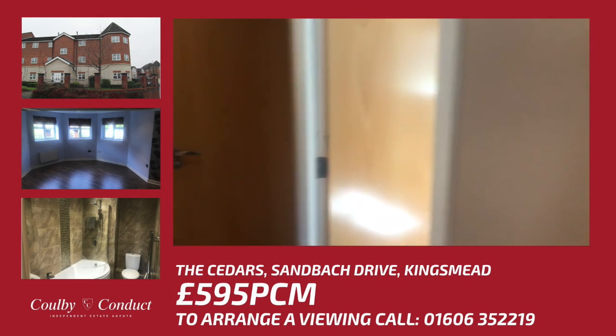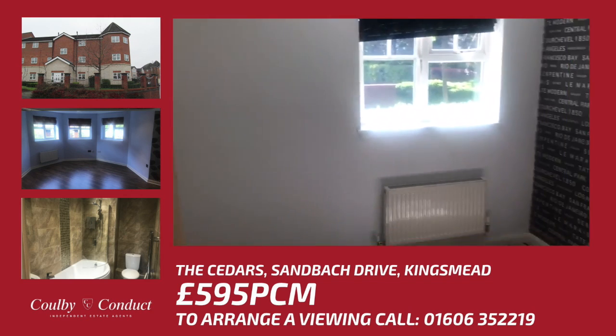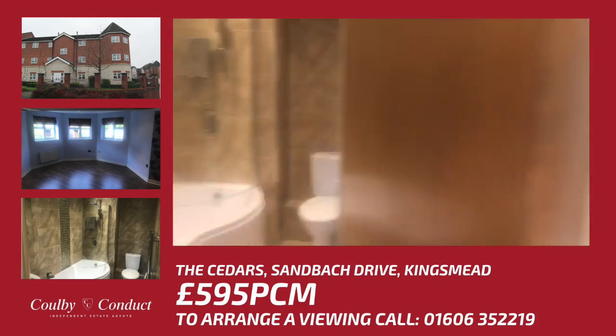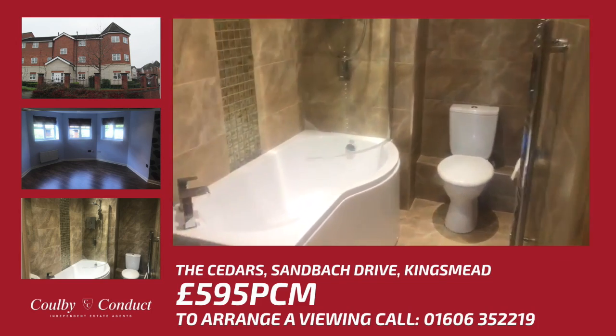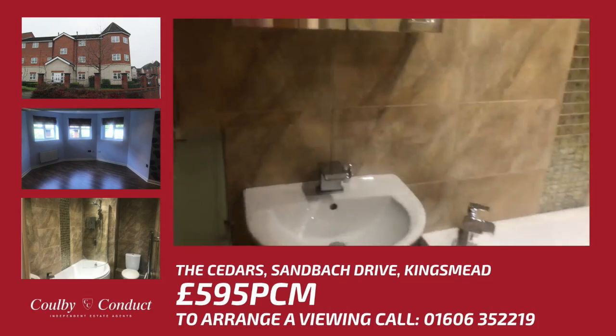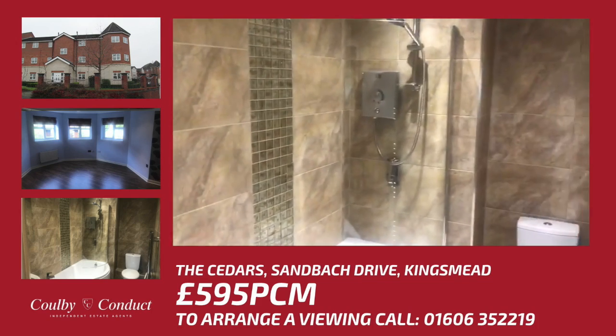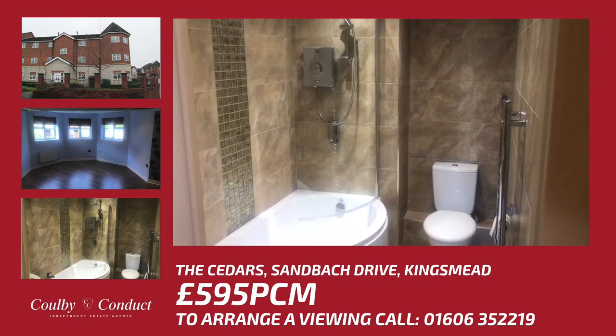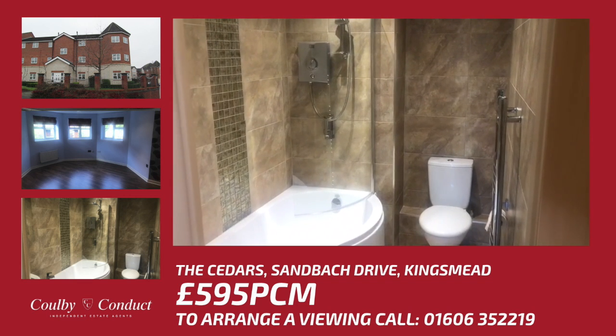Bedroom two is a nice size, and there is an attractively fitted bathroom suite with fully tiled walls. The property is vacant and an internal viewing is a must.